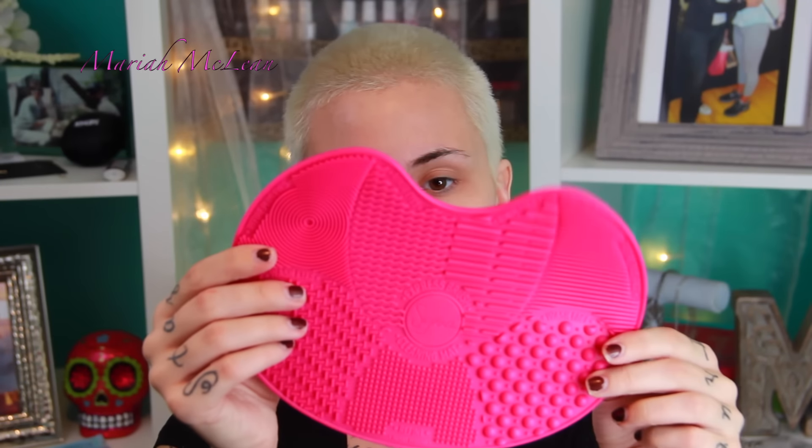My next favorite is the Sigma Express Brush Cleaning Mat. It has little suction cups and it suctions down to your sink. It has sections labeled for face brushes, refine, face rinse, eye wash, and more — so it tells you which brushes to clean on which side. It's really convenient and easier than washing brushes by hand. It even comes with a how-to instructional guide. I'll link to where you can purchase it.